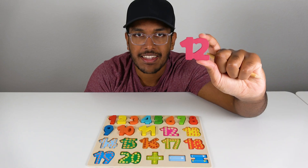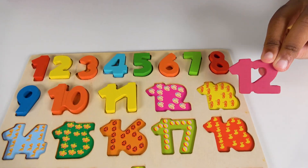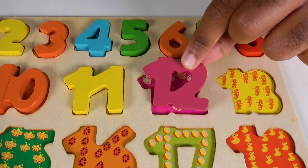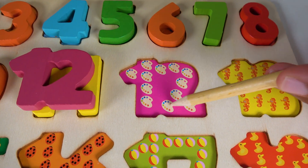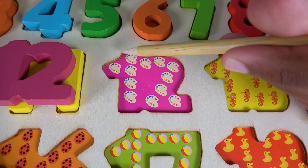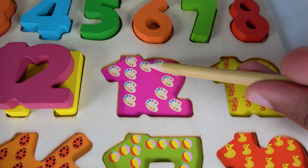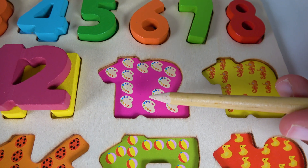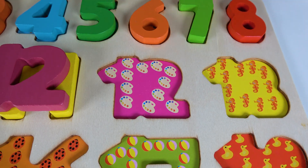Do you know what number is this? This is the number twelve. Alright, where will the number twelve match on this board? Will the number twelve match right here? Yes, the number twelve will match here. Twelve. Do you know what are these? These are paint canvases. Let's count the paint canvases. One, two, three, four, five, six, seven, eight, nine, ten, eleven, twelve. Twelve paint canvases. Twelve.